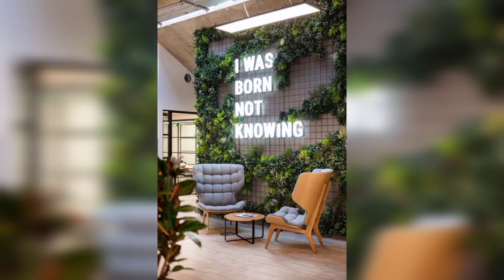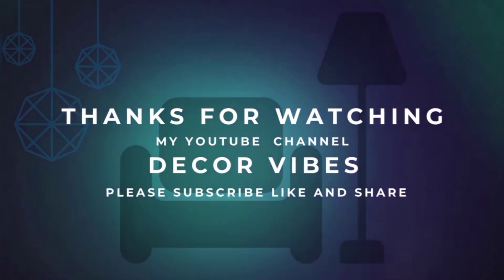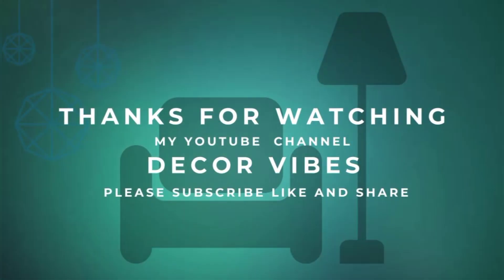I hope you loved this incredible video. Please give it a like, leave a comment and share it with your friends. If you are new to my channel, please subscribe. Thank you.